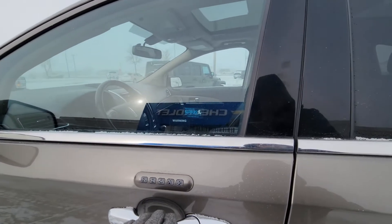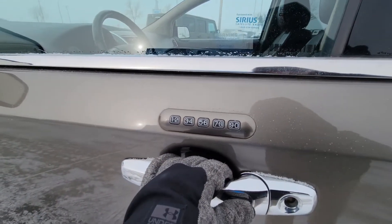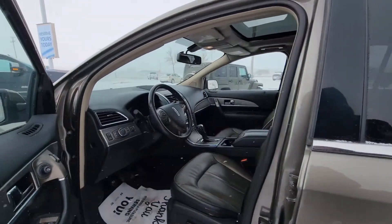In the front here you have your keyless entry button right here, and you also have a number pad to type in your desired security code.